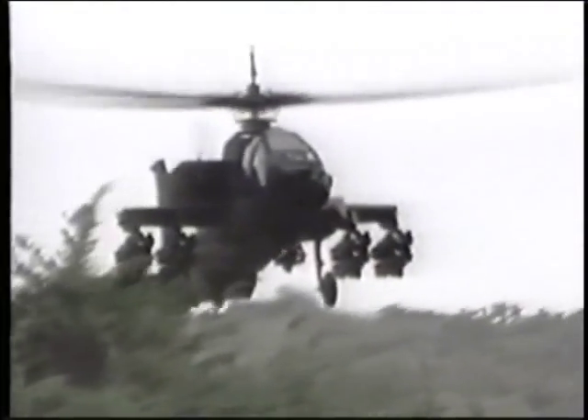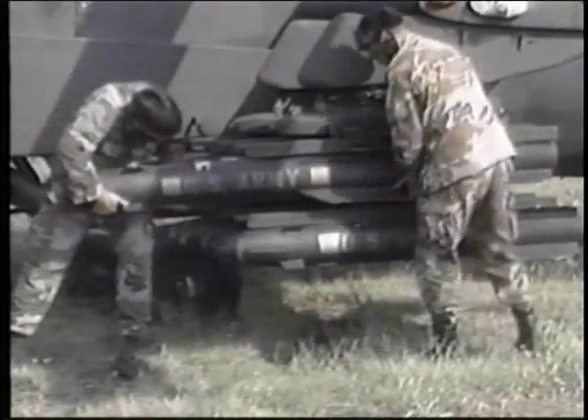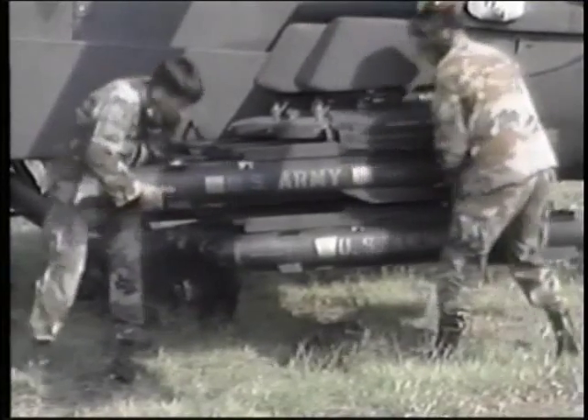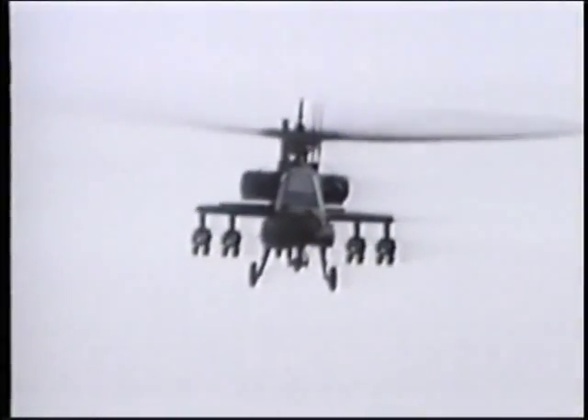Probably the only completely developed anti-tank helicopter outside the Soviet Union, the McDonnell Douglas AH-64 Apache can carry 16 powerful Hellfire missiles. Made by Rockwell,